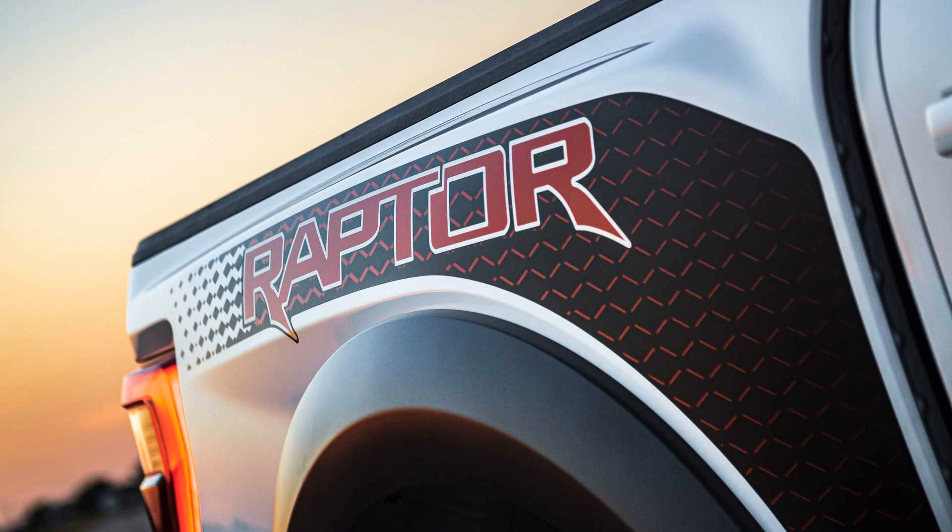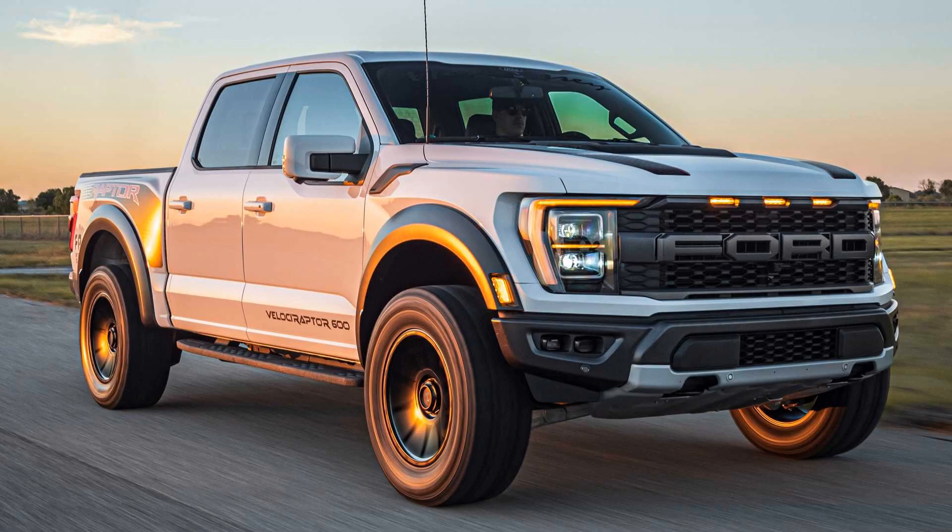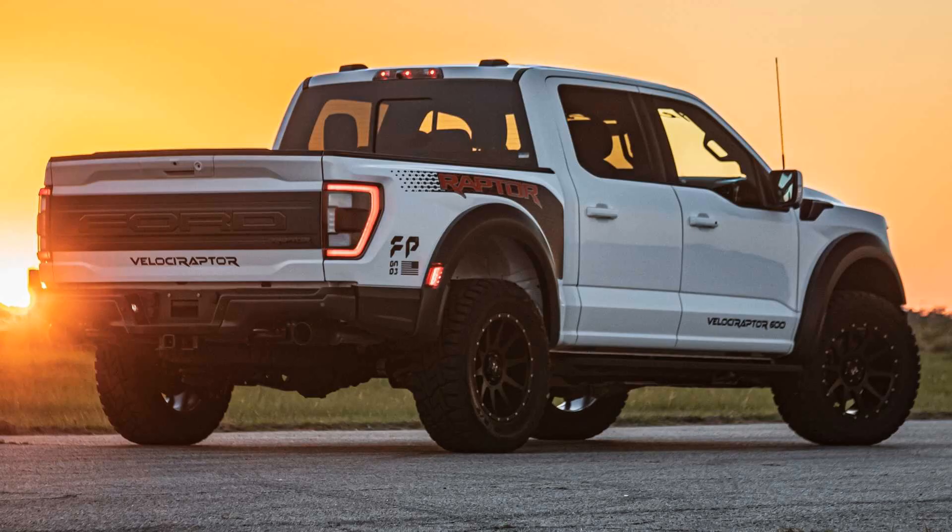To achieve the extra 112 kilowatts, Hennessy adds an upgraded air induction system, high-capacity intercooler, and revised engine management software. The modifications retain all of the truck's drive modes. If you already own a 2021 Ford Raptor and decide to add the Hennessy upgrades later, the company charges $19,950 for the powertrain improvements.